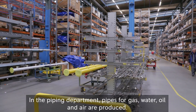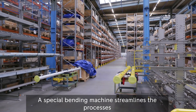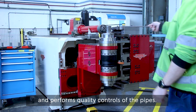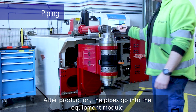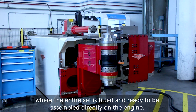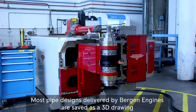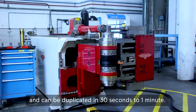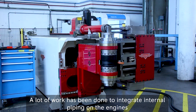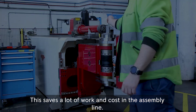In the piping department, pipes for gas, water, oil and air are produced. A special bending machine streamlines the processes and performs quality controls of the pipes. After production, the pipes go into the equipment module where the entire set is fitted and ready to be assembled directly on the engine. Pipe designs delivered by Bergen Engines are saved as a 3D drawing and can be duplicated in 30 seconds to one minute. A lot of work has been done to integrate internal piping on the engines into the engine block and cylinder head design, which saves a lot of work and cost in the assembly line.